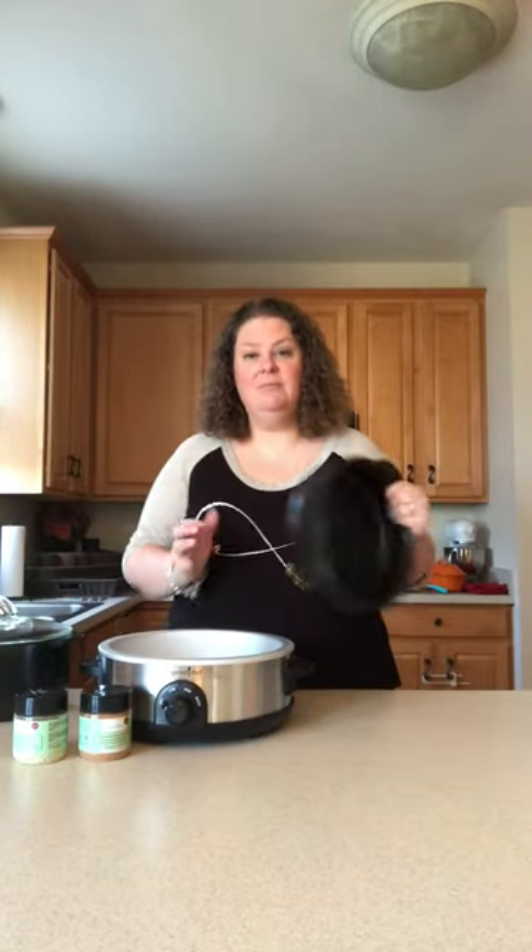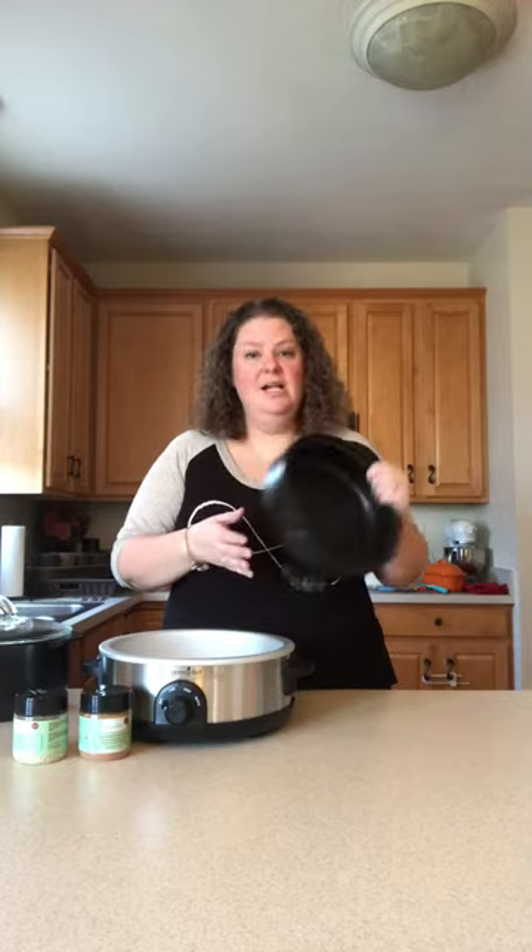I love that it's lightweight and doesn't take up much room to store, but my favorite part is that I can put my meats in my raw crock, brown it on the stove top, and put it right on my slow cooker to cook the rest of the day or however long it needs to cook.